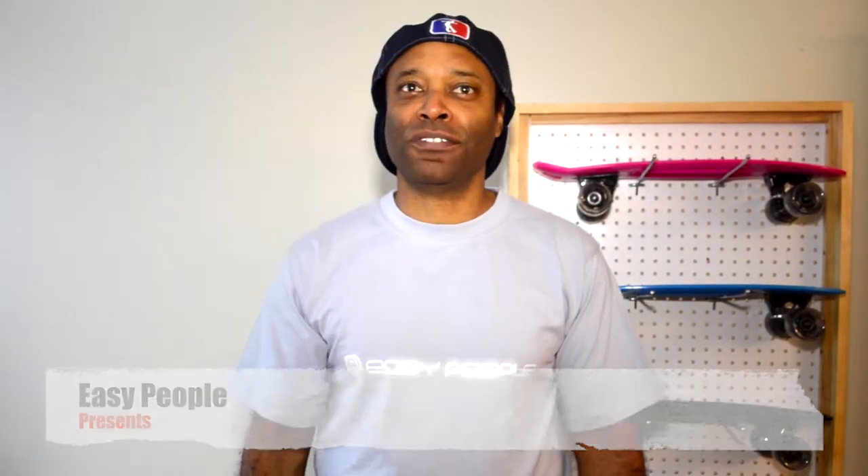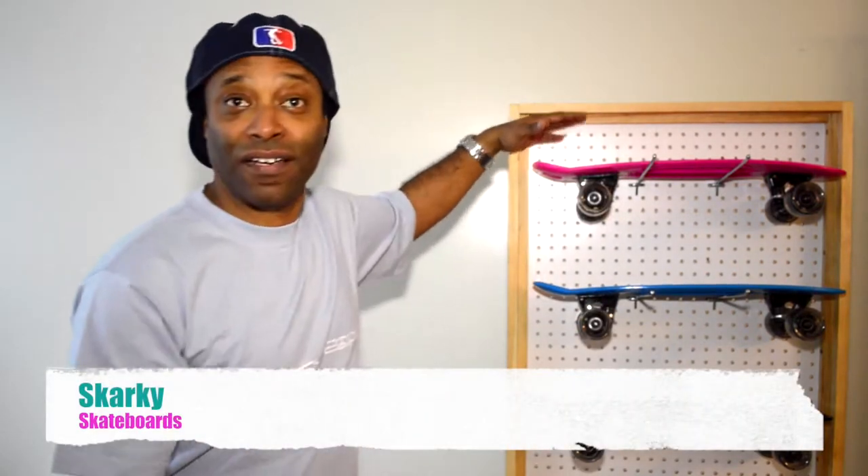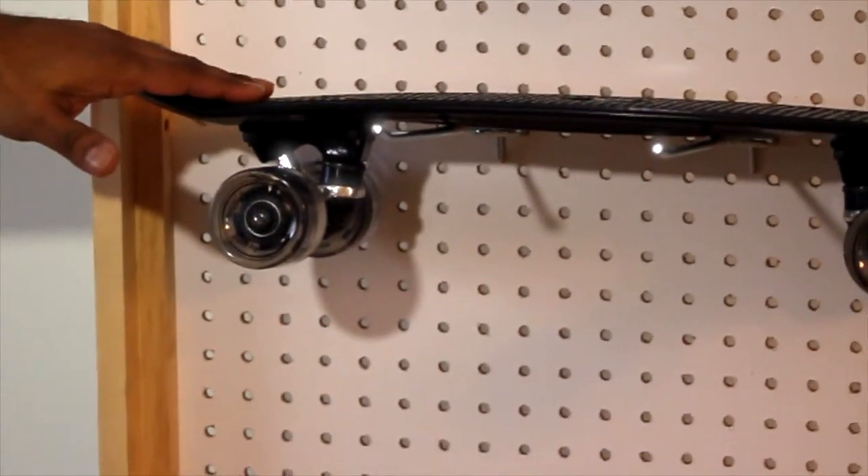Hi, welcome to Easy People. Today I'm going to show you our Sharky Skateboard Decks. They come in hot pink, sky blue and jet black.